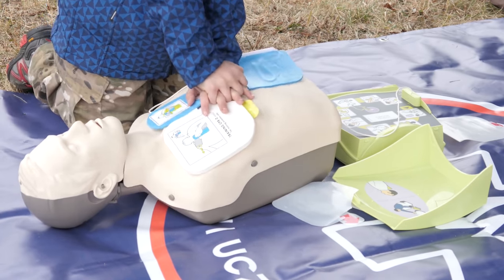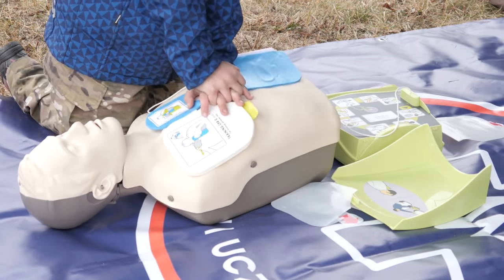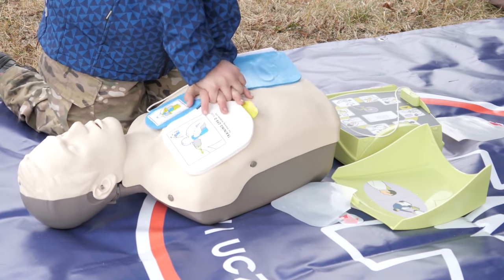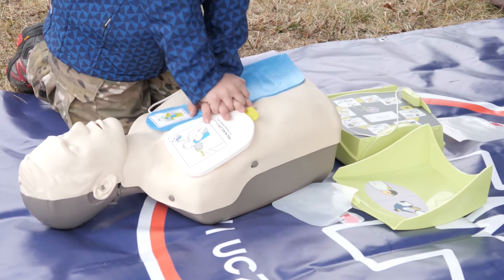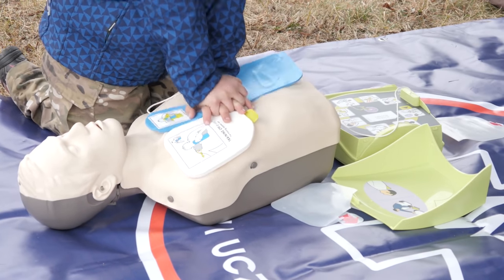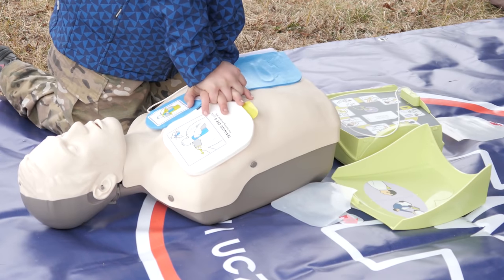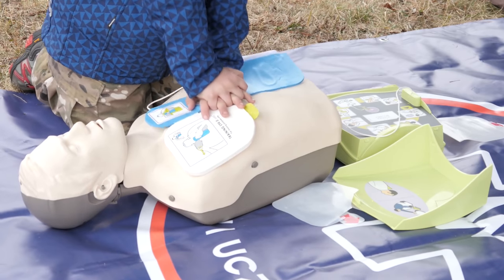It is essential to minimize delays and interruptions in the performance of excellent chest compressions. Therefore, cardiac rhythm analysis should only be performed during a planned interruption at the 2-minute interval following a complete cycle of cardiopulmonary resuscitation. Following any interruption, sustained chest compressions are needed to regain pre-interruption rates of blood flow.